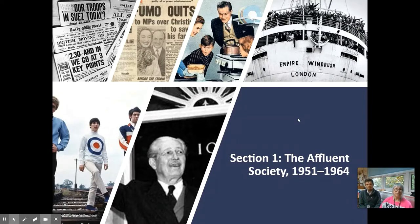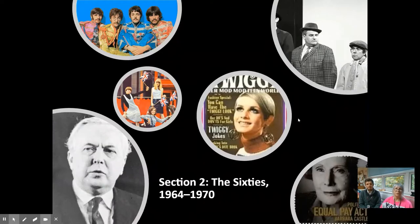We look at politics and political scandals, for example Profumo. The 1960s, Swinging Britain — we examine if that's a true reflection and description of Britain. Obviously the Labour Party with Harold Wilson, but we also look at things like the Beatles, the class system, women, race, teenagers, etc.